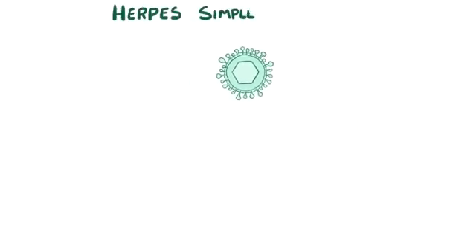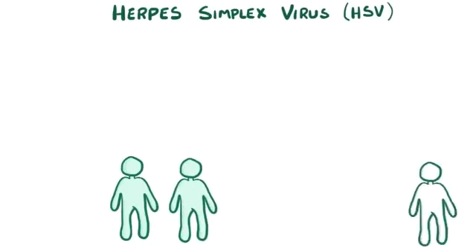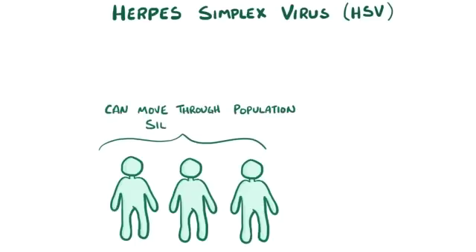Most of the time when herpes simplex virus, or HSV, infects a person, there are no symptoms. In fact, it also usually moves from one person to another in the absence of symptoms, so therefore it can move through a population silently.